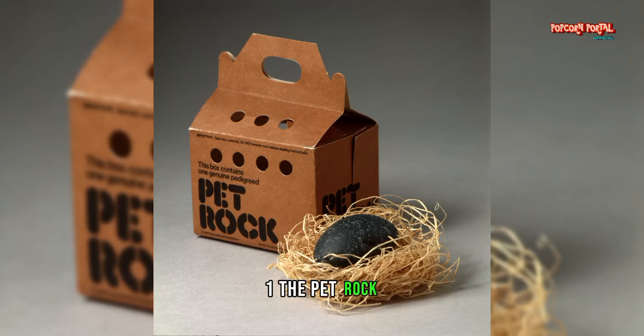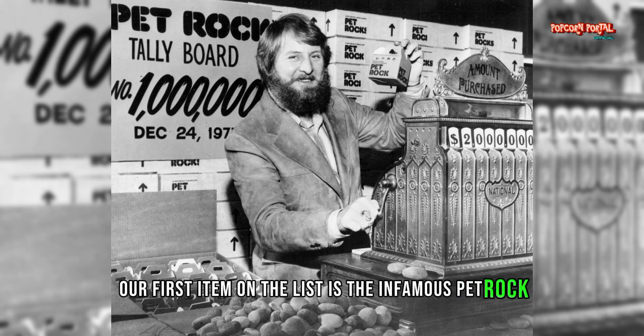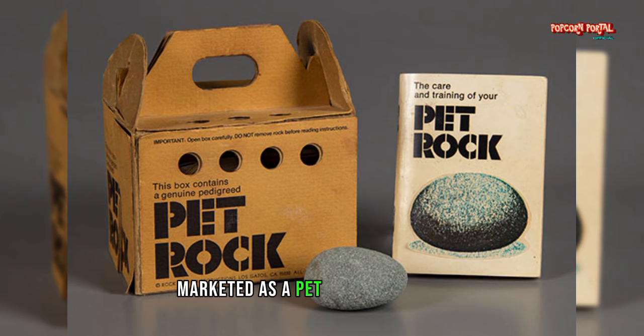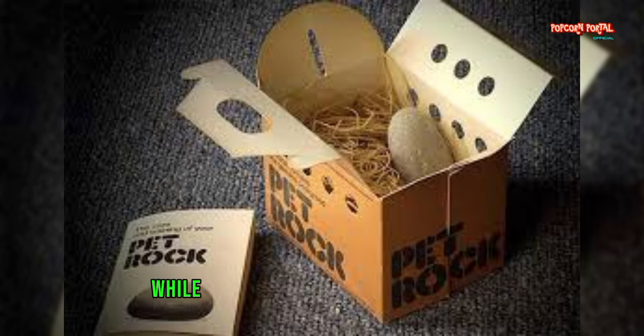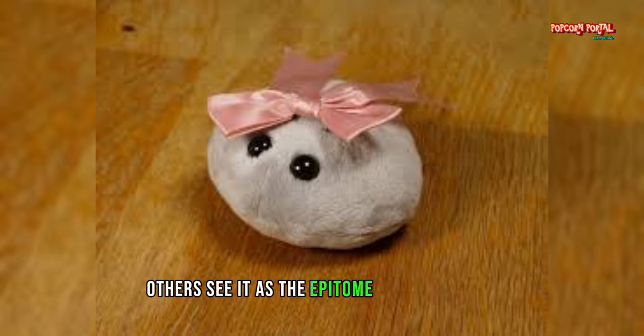Number 1: The Pet Rock. Our first item on the list is the infamous Pet Rock — a rock, quite literally, marketed as a pet. Back in the 1970s, this novelty item became a sensation, despite serving no practical purpose whatsoever. While some might argue that the Pet Rock brings a touch of whimsy into our lives, others see it as the epitome of uselessness.